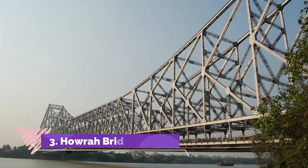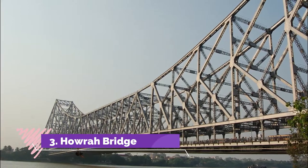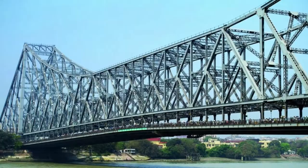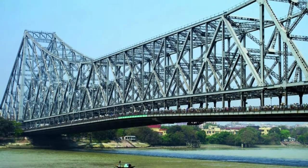Howrah Bridge — an iconic landmark of Kolkata — is a massive steel bridge constructed over the Hooghly River. It is considered to be among the longest cantilever bridges in the world. Also known as Rabindra Setu, it connects Howrah and Kolkata.